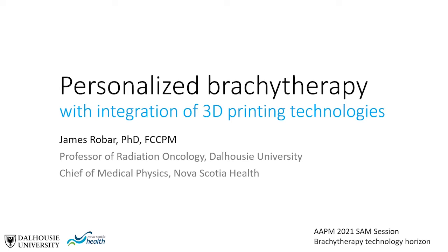A recent systematic review of the literature by Rooney et al. in 2020 reported that the number of yearly publications involving 3D printing in radiation oncology has approximately doubled since 2015, with 20% of all publications and 44% of all clinical investigations focusing on brachytherapy applications.